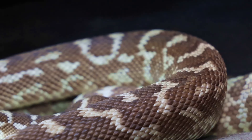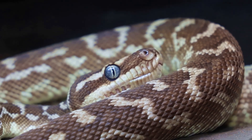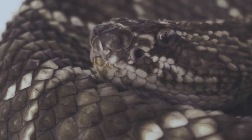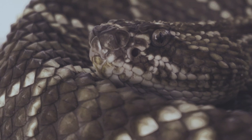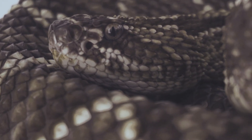Unlike other reptiles, snakes lack eyelids and external ears, relying on vibrations in their forked tongues to detect movement and prey. They use a specialized organ called the Jacobson's organ, located in the roof of their mouths, to analyze scents in their environment.